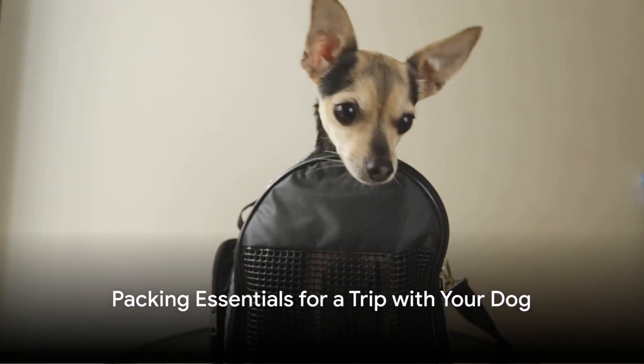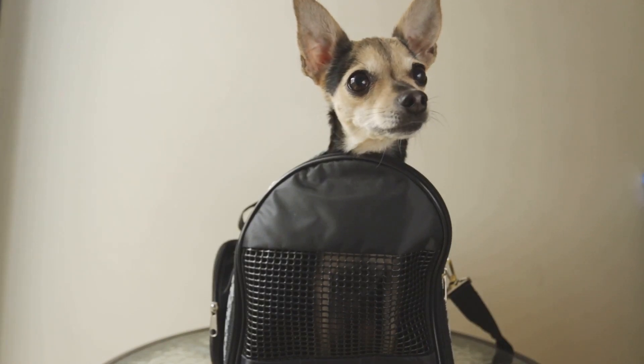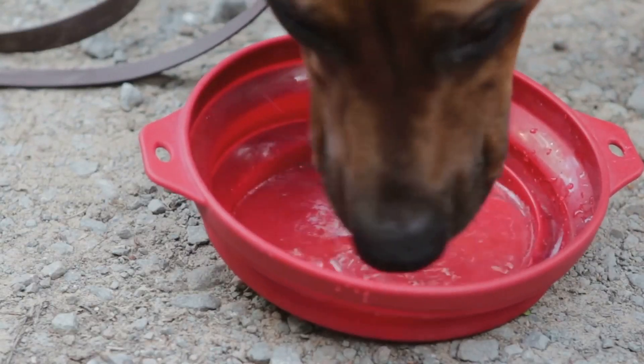Preparing for a journey with your furry companion? Ensure you have the essentials packed to guarantee a seamless and delightful trip for you both. When it comes to packing for an adventure with your pup, there are several vital articles that must always find their way into your luggage.